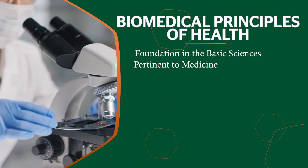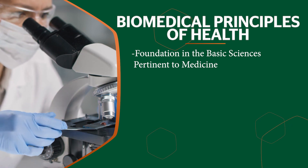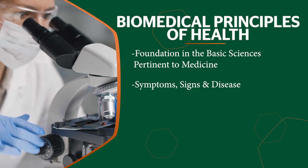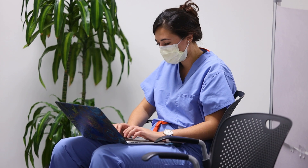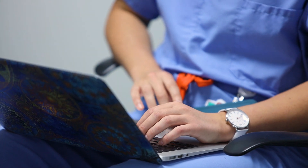Next up is the Biomedical Principles of Health course, which provides the foundations in the basic sciences pertinent to medicine. Following that are the more clinical symptoms, signs, and disease courses, which utilize a case-based approach to teaching pathophysiology. All of these courses are taught in a flipped classroom manner with a focus on interactive and small group learning, with a focus on self-directed study using a variety of instructional methods, including resources that align with USMLE exam preparation.